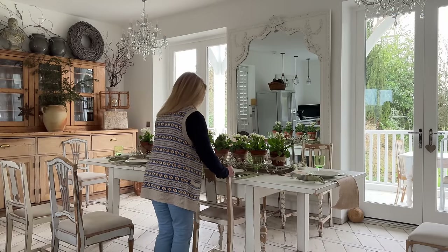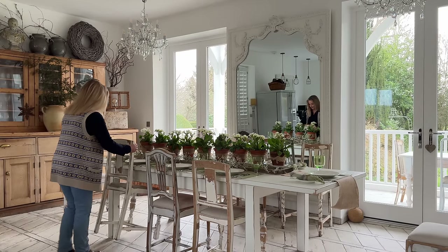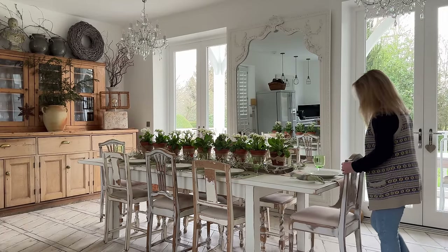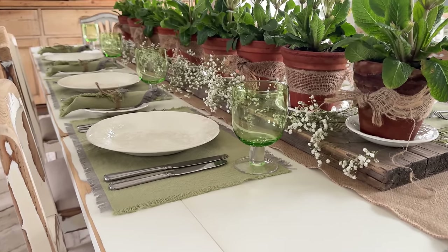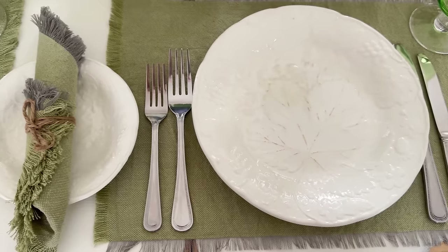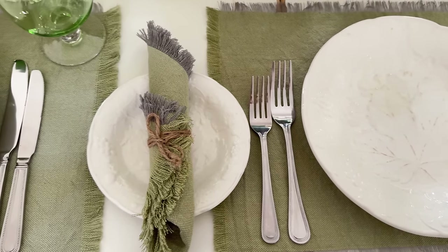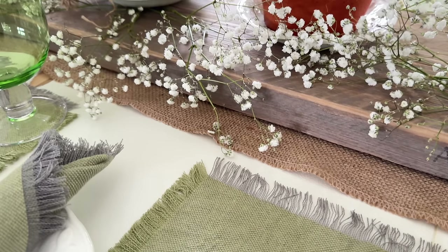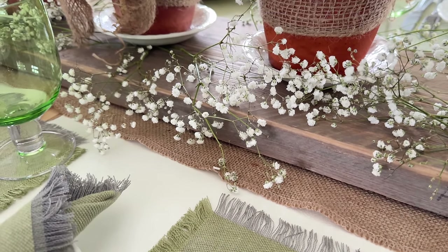I'm trying to keep this table really quite simple. In fact my son just walked through the room and said 'oh, very understated for you, mother,' so maybe it does need a little bit more — I don't know. What do you think? You could always pop in a few candles, you could add a few Easter eggs in there in the middle, but I'm trying to keep this very fresh and spring-like.